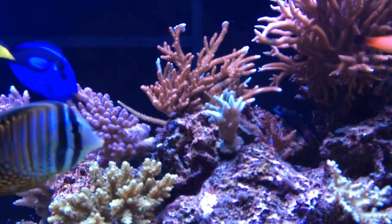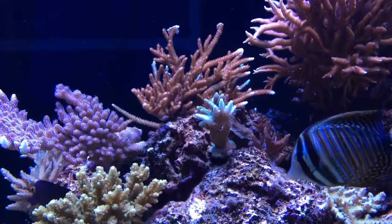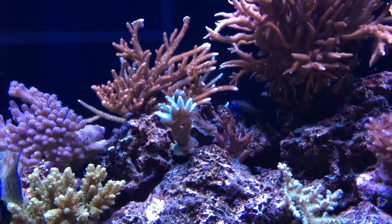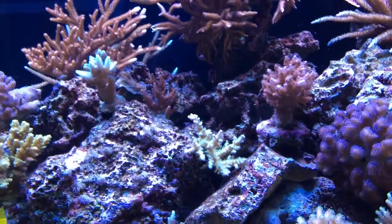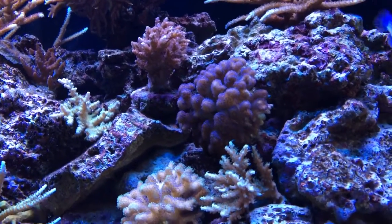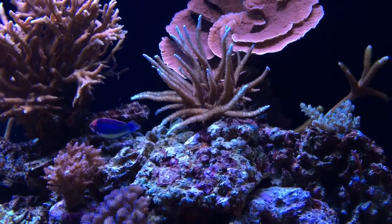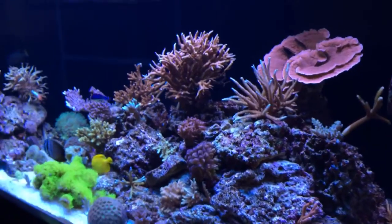I think it's going to be very red at some point. I'm especially fond of this little acro here with a nice teal color. Here's a mandarin right there. The rest of the corals are doing not bad — there's definitely a lot of polyp extension on some of them.